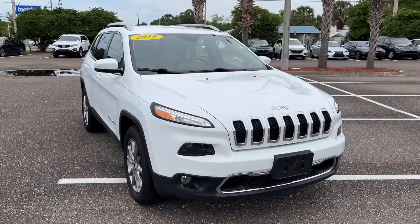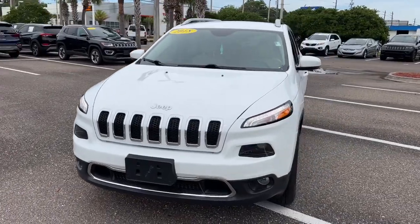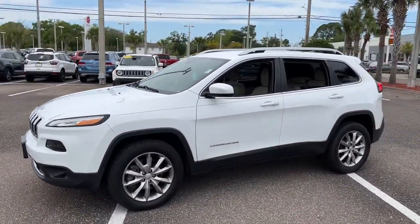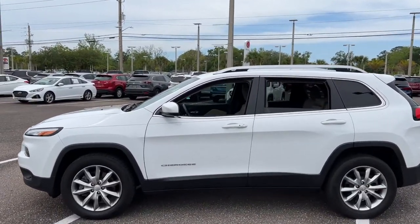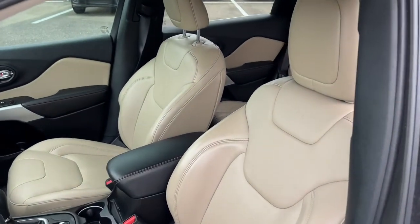Get into the 2018 Jeep Cherokee. With less than 50,000 miles on the odometer, this vehicle stands out from the rest. Explore your world with confidence in the Cherokee. Its premium features keep you comfortable, while its rugged capability takes you wherever the road leads.